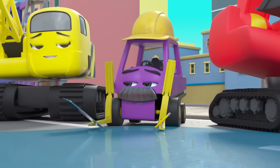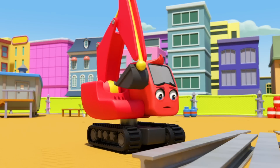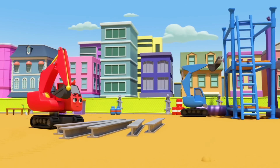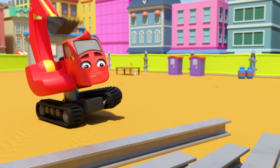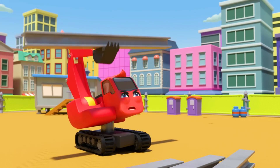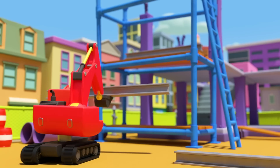Look, it's Diggly — I think he wants to lift that big girder. There's Johnny; he has no problem lifting heavy loads, he's tall and strong. But Diggly is only little, and that girder is very heavy.